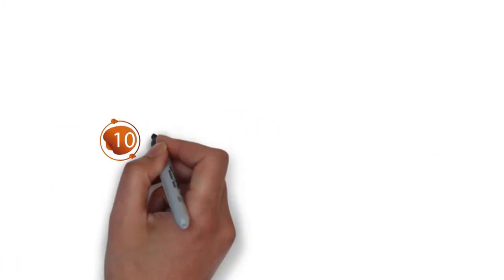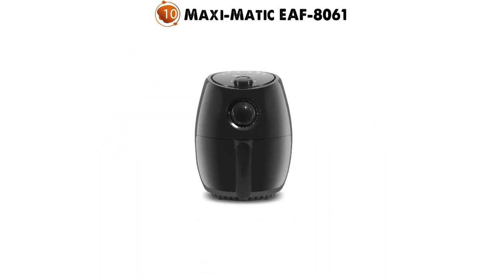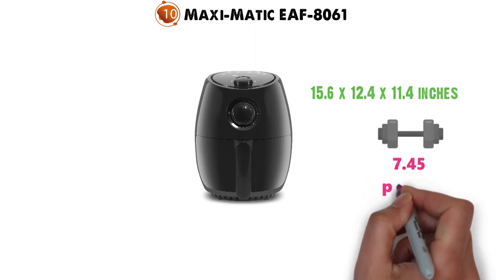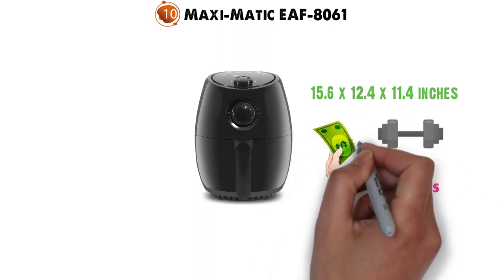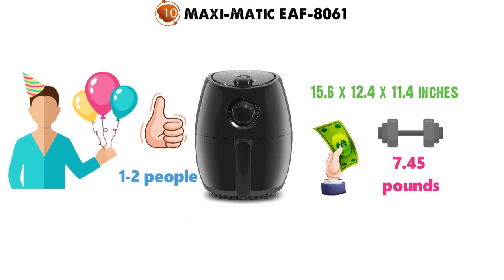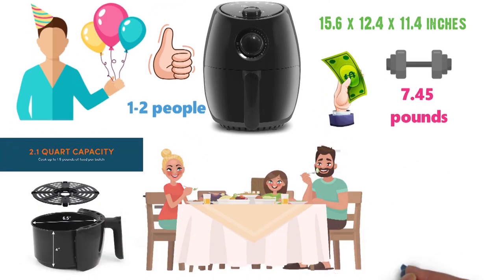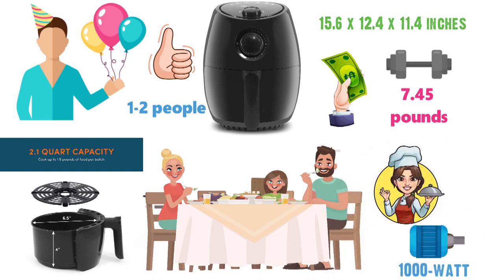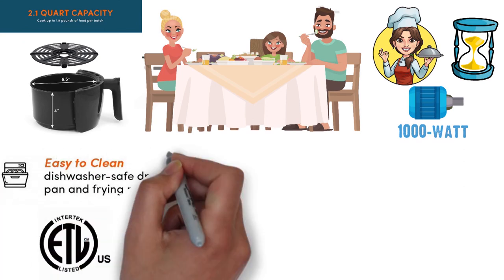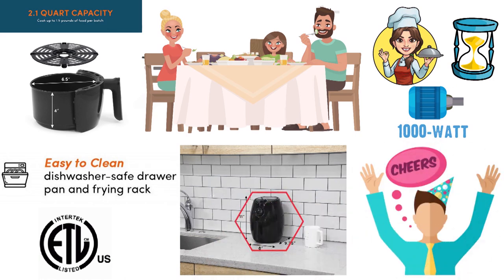And for our final pick at number 10 we have the Maximatic EAF 8061. The dimensions of the EAF 8061 are 15.6 x 12.4 x 11.4 inches and it weighs around 7.45 pounds. This compact, budget-friendly air fryer is perfect for those that only need a fryer for occasional use or for those needing it for 1-2 people. This air fryer has a 2.1-quart basket that is capable of serving 2-3 people at a time. The 1000-watt motor is able to cook food quickly but it might be slightly slower than our other picks. The machine is ETL approved and the parts are dishwasher safe and removable. The compact size is perfect for any small kitchen or for storing away in a cupboard and bringing it out to use occasionally.